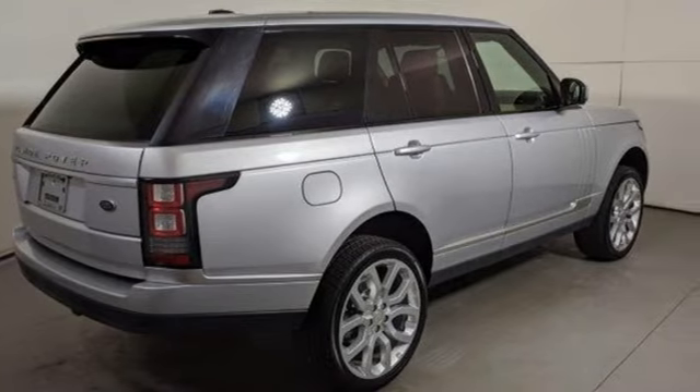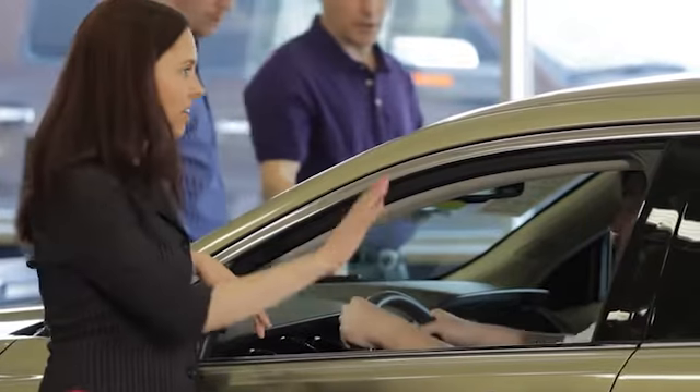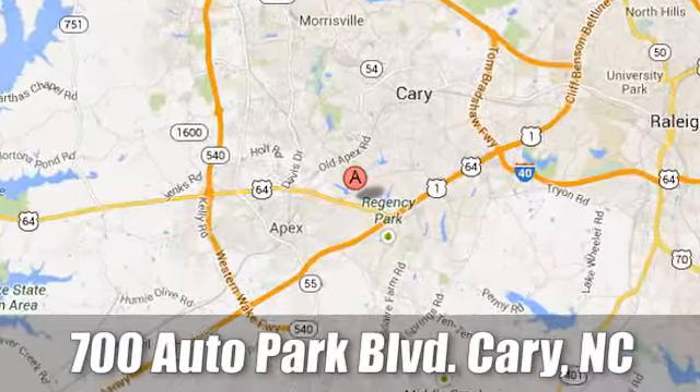Experience it for yourself today at Jaguar Land Rover Cary. Our certified sales professionals are the most highly trained service technicians in the industry. We're conveniently located at 700 Auto Park Boulevard.